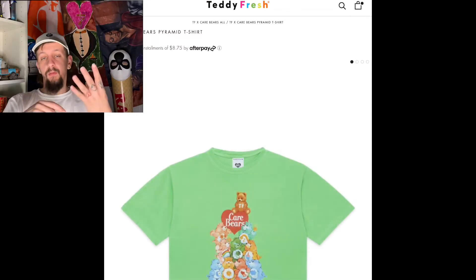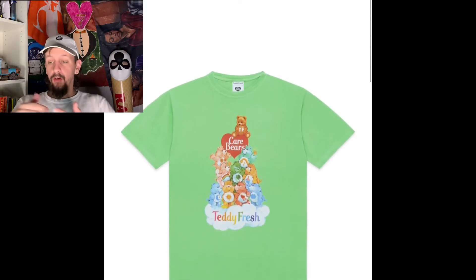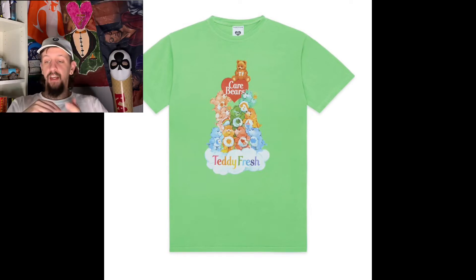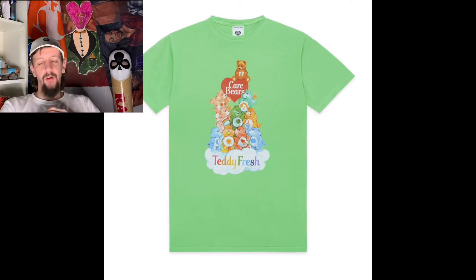The next shirt comes in four different colors, but the purple was sold out, so they loaded us with the green one. This isn't really my vibe — it kind of reminds me of a kid's shirt. It has the Care Bears holding up a heart with Teddy sitting at the very top. I'd have to pass on this shirt; there's not really much to say about it.